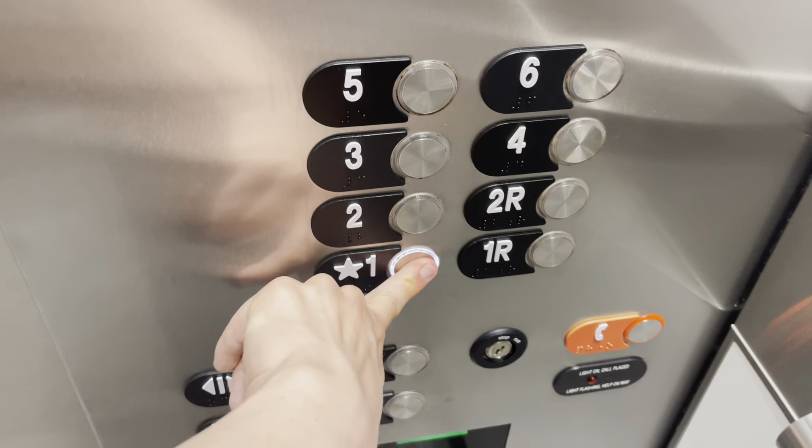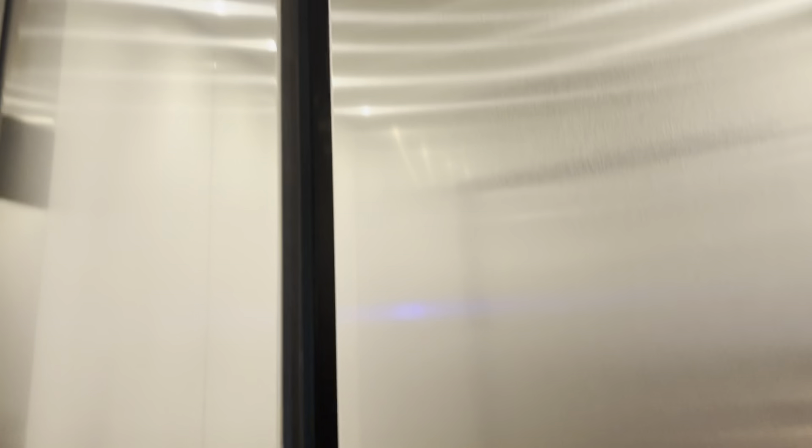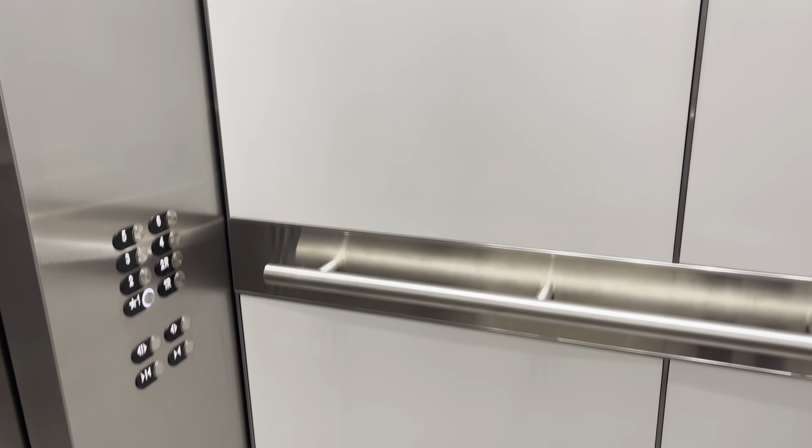Take a quick run on this one. Six. Oh my gosh. Panels boost. These are Otis Gen 2.